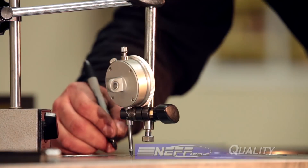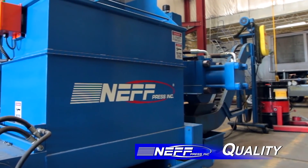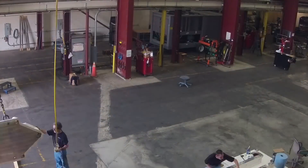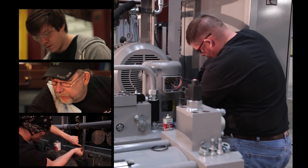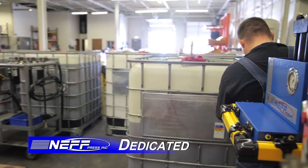Neff provides an internal quality assurance process prior to shipment of each machine. Regardless if there is a customer runoff or acceptance criteria, Neff reviews the mechanical and safety aspects of the press, as well as overall design and functions prior to shipment. Neff has a team of certified technicians that are on-call and can be on-site anywhere in North America within 24 hours.